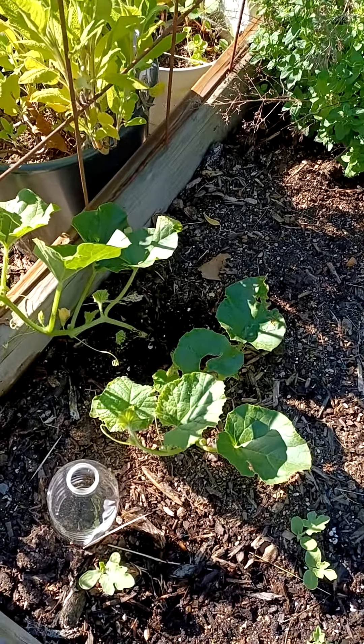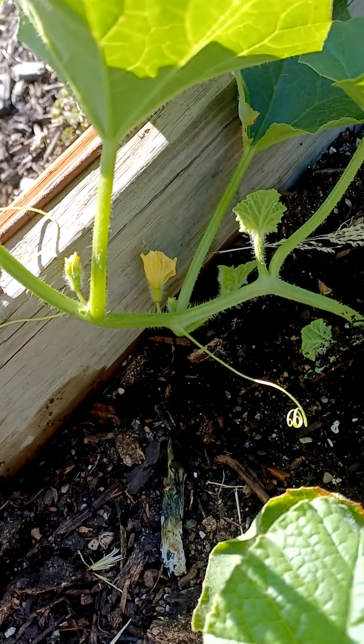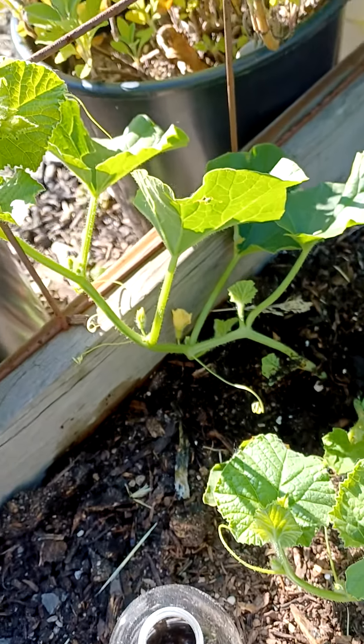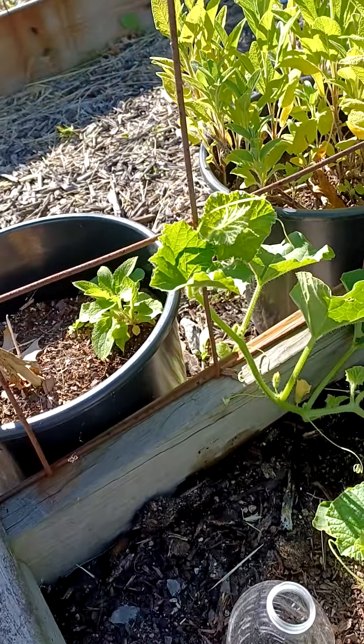Here I have a cantaloupe, and look — it's got blossoms on it! So that means I'm gonna have some cantaloupe real soon. It's starting to vine, so I'm pushing it towards this arbor light so that it'll climb.